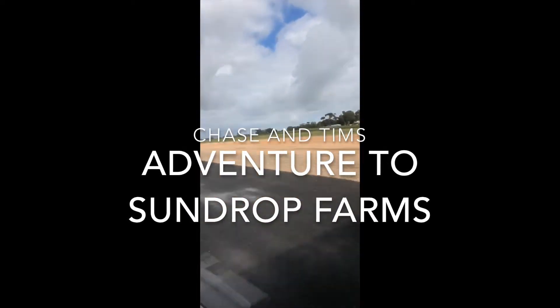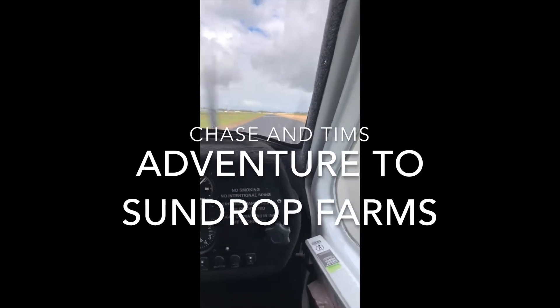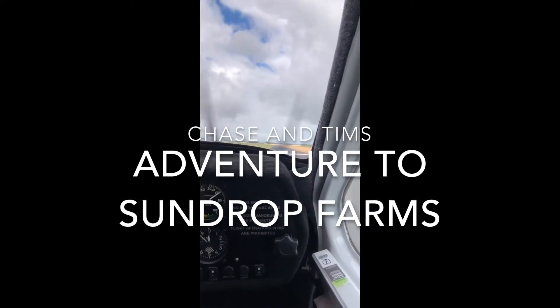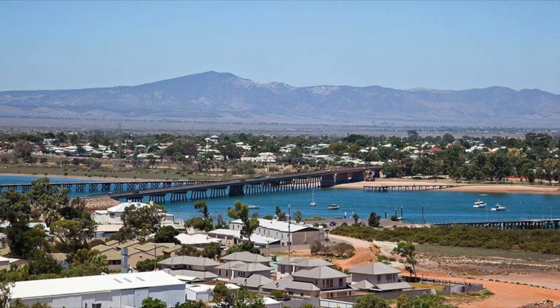We have hired an aircraft from Adelaide's Soaring Club and are going on an adventure in search of a sustainable enterprise. Our journey is going to take one and a half hours as we travel to the coastal township called Port Augusta.